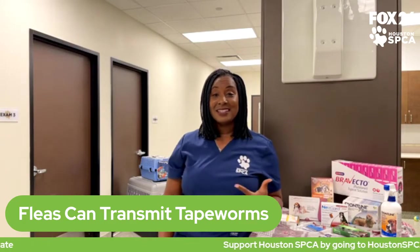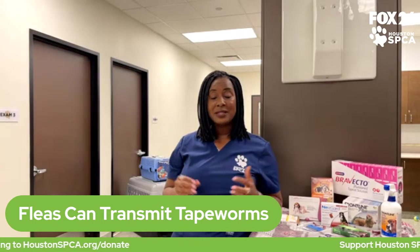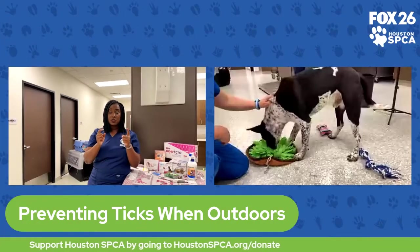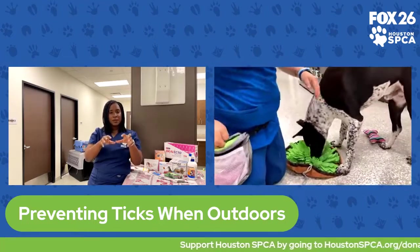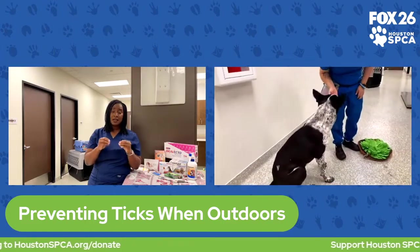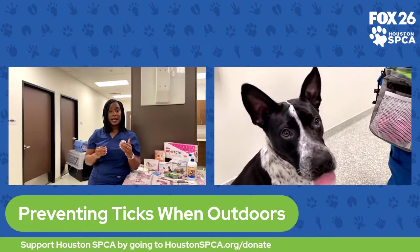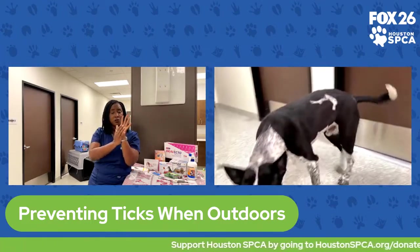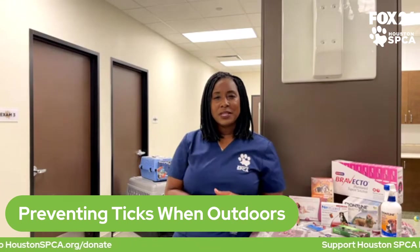Ticks are another common summer bug, particularly if you like to go hiking or you're around wooded, grassy areas. You might notice ticks by seeing or feeling them — as you're petting your dog and running your fingers through their coat, you could find a little bump or lump. Ticks can be very small and flat, but as they feed on your pet's blood and embed in the skin, they become engorged and more visible. You might find ticks inside the ears, between the toes, or in skin creases like the armpits or groin area.